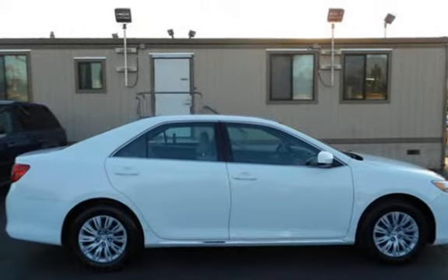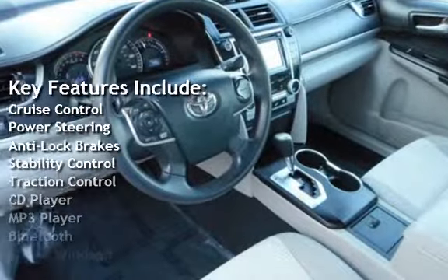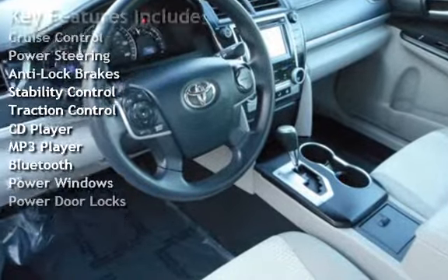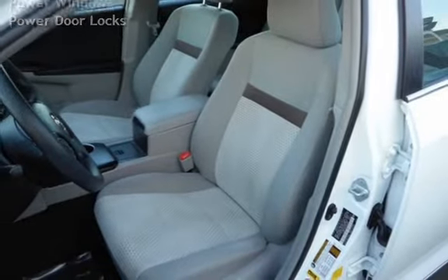Key features include cruise control, power steering, anti-lock brakes, stability control, traction control, CD player, MP3 player, Bluetooth, power windows, and power door locks.